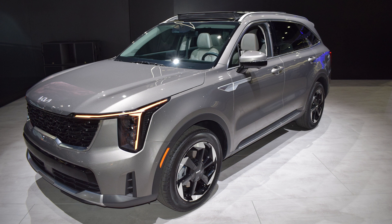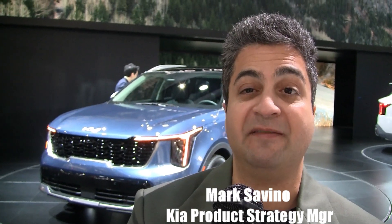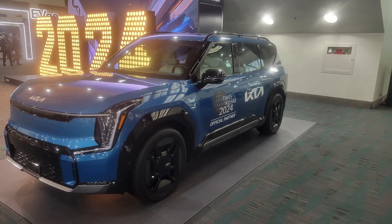Everybody's talking about EVs but they're not all buying them. That's the interesting part in the industry now — we have a lot of people still looking for ICE vehicles, doing really well, but we're really committed to EV. We started with the Niro EV, expanded to the EV6, and now we have the all-new three-row EV9 SUV.